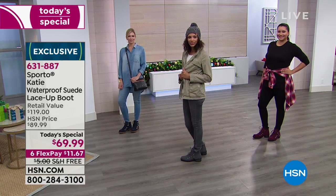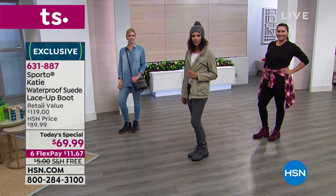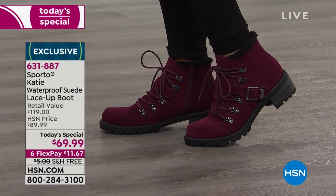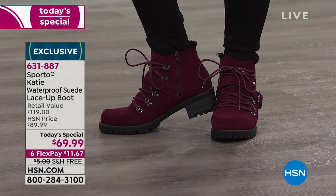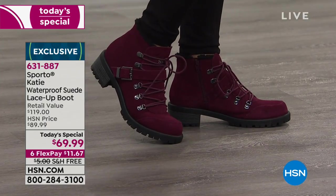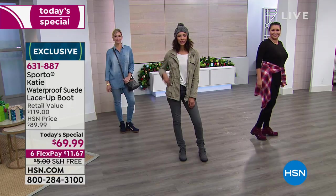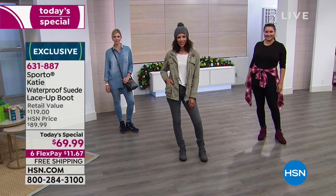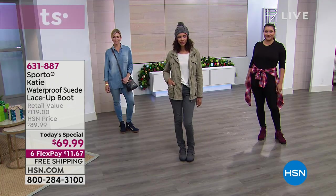Whether you're buying for your daughter, your mom, yourself, your sister — who wouldn't want these? I got so many comments and compliments just walking from the studio, from all different ages, saying 'those are the cutest boots ever, Lynn.' And not only are they cute, they're so comfortable — and really going to protect you.